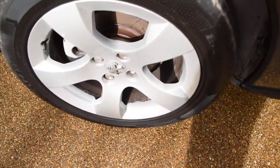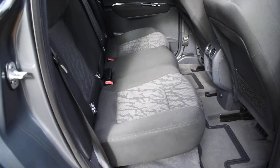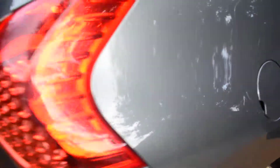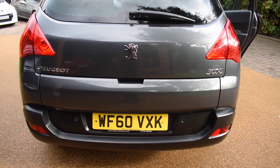Here we have the offside rear wheel and that's all lovely with no damage. There's no bad damage to the rear bumper at all. This car also comes with rear parking aid.